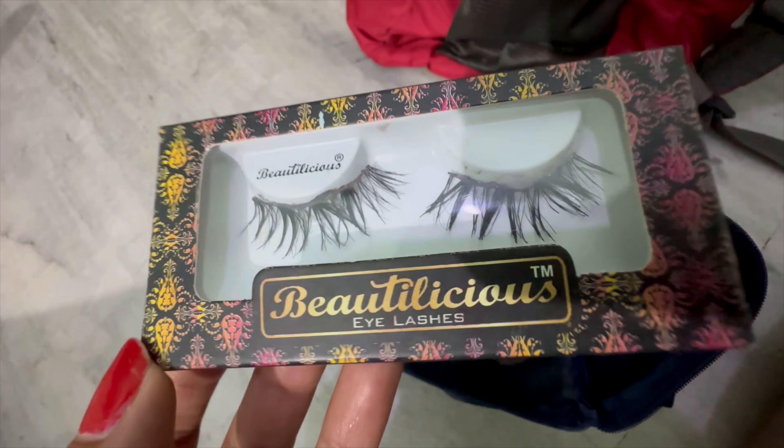Next thing is this Nestle Everyday Dairy Creamer — you know when you enter a hotel and you get these small things like coffee or tea packets. My friend put it in my bag and said take it when you go, so yeah, this is that one.